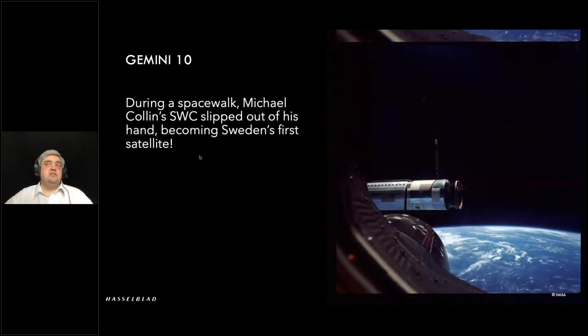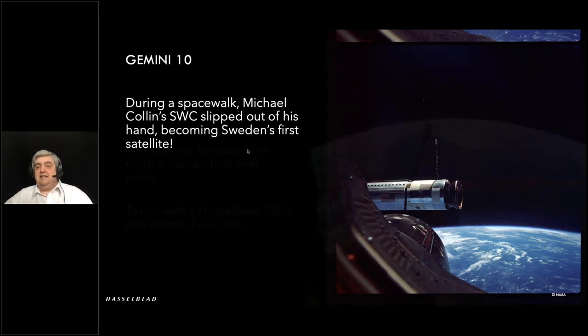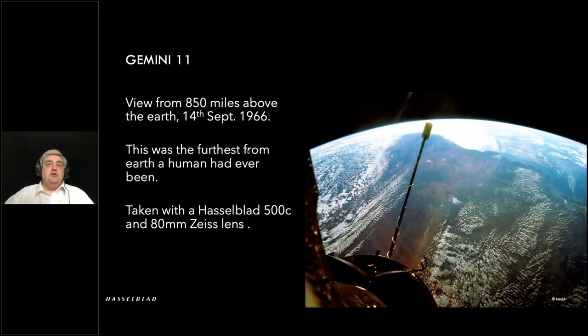On a later mission, Mike Collins actually lost his SWC. They were going to be docking with the Agena module, and while he was out on a spacewalk, he lost the camera. As you can see, it became Sweden's first satellite — we don't know what happened to it; presumably it burnt up on re-entry. As time went on and missions progressed, the cameras were pushed further and further, with longer and wider lenses capturing much wider views of the Earth — from 850 miles up, the amount of detail is incredible.